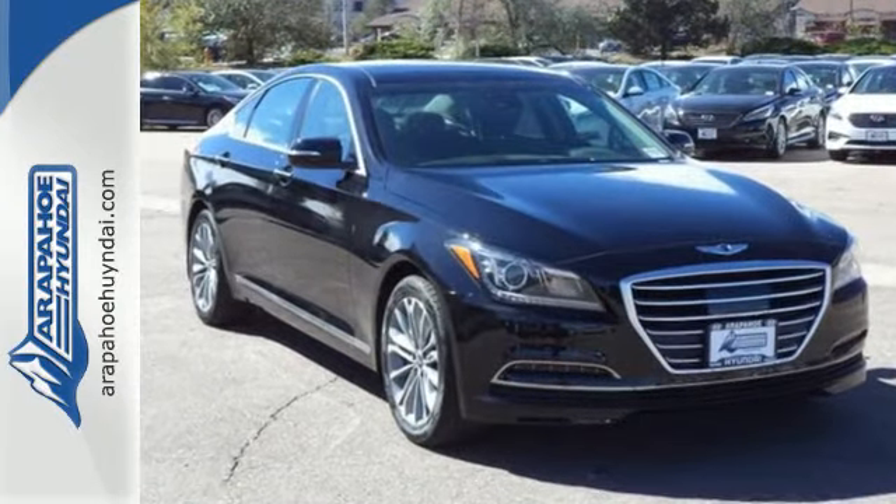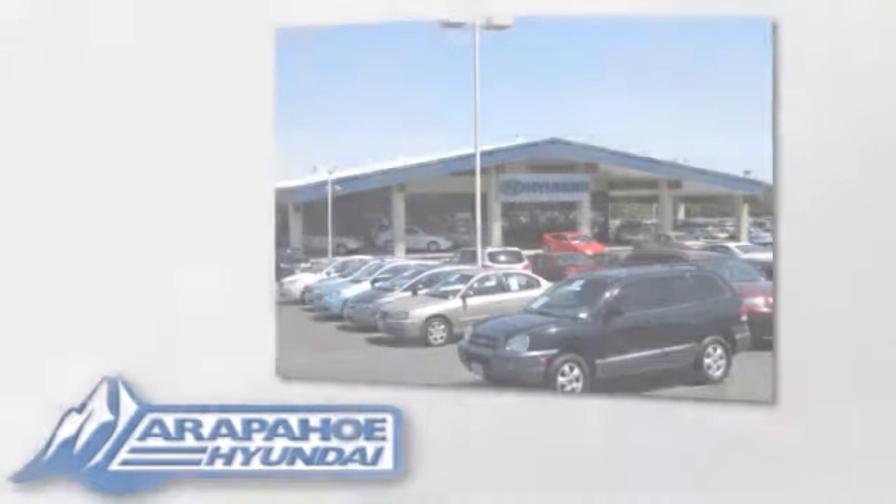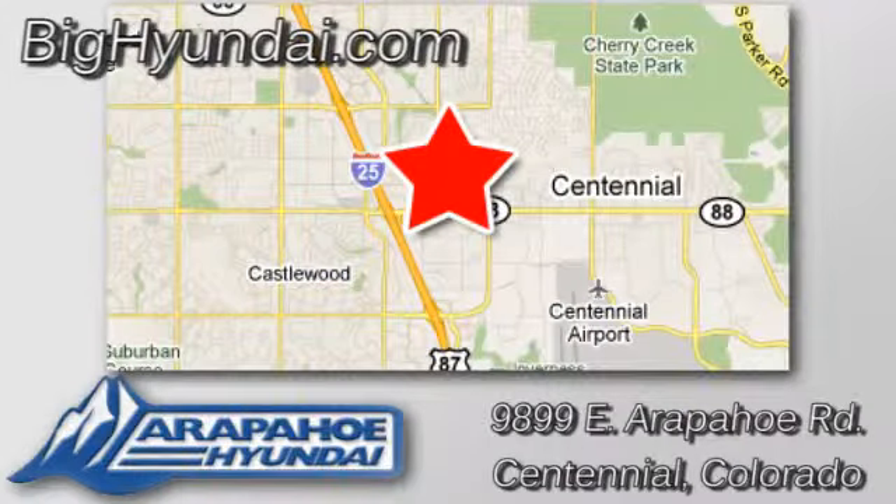Experience it for yourself today. Thank you for taking the time to shop at Arapahoe Hyundai, conveniently located at 9899 East Arapahoe Road in Centennial, Colorado.